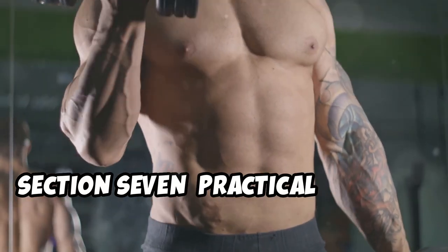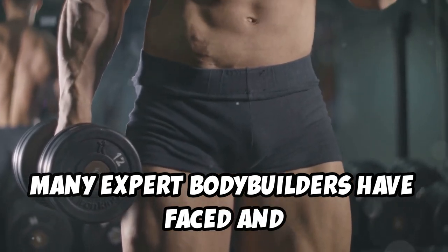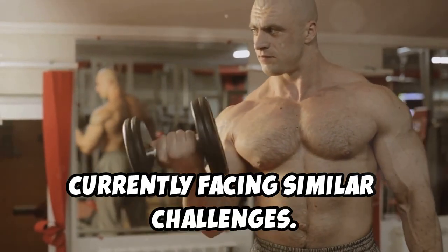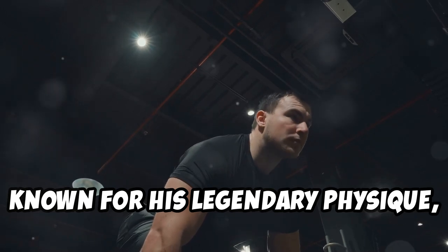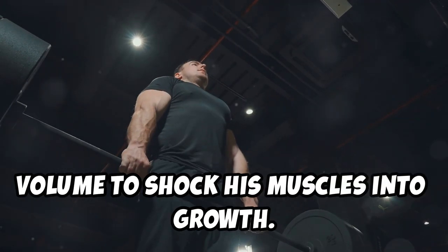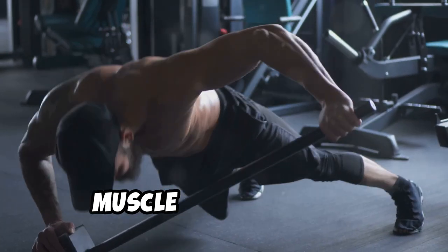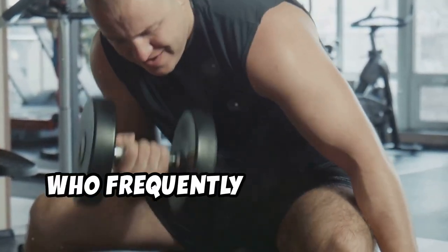Many expert bodybuilders have faced and overcome muscle gain plateaus. Arnold Schwarzenegger, known for his legendary physique, often altered his workout intensity and volume to shock his muscles into growth. Schwarzenegger also emphasized the importance of mind-muscle connection — a technique where you focus intensely on the muscle being worked.